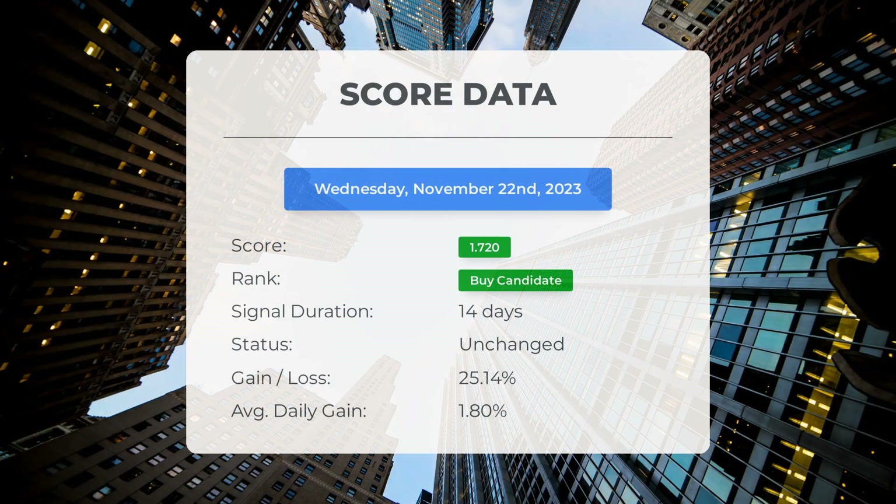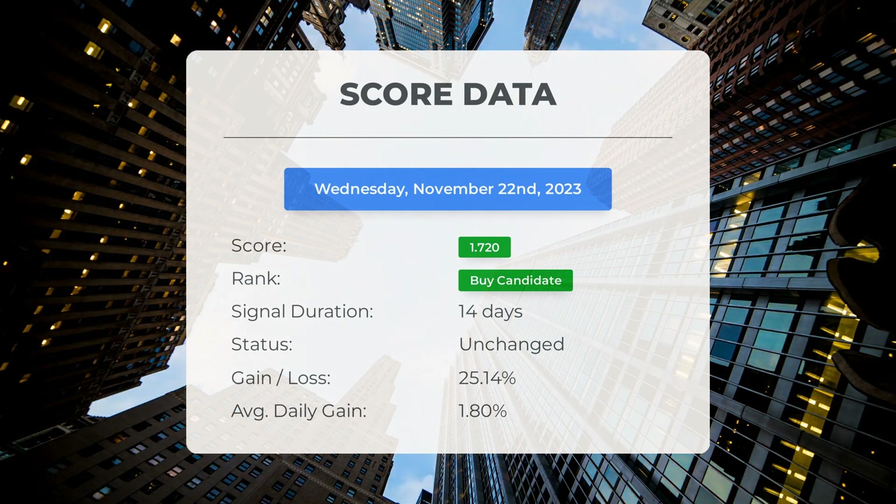As of November 3rd, 2023, our system has identified SOXL as a buy candidate with a score of 1.72. Now let's take a closer look at the stock's performance during this period.